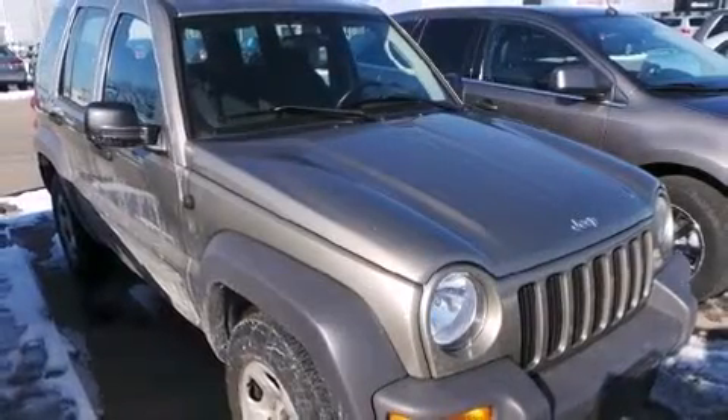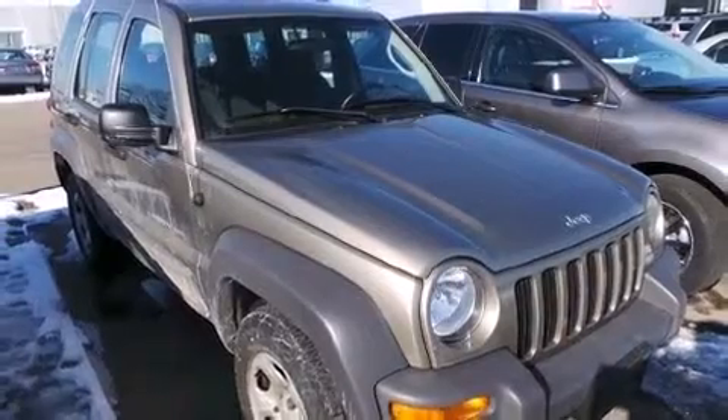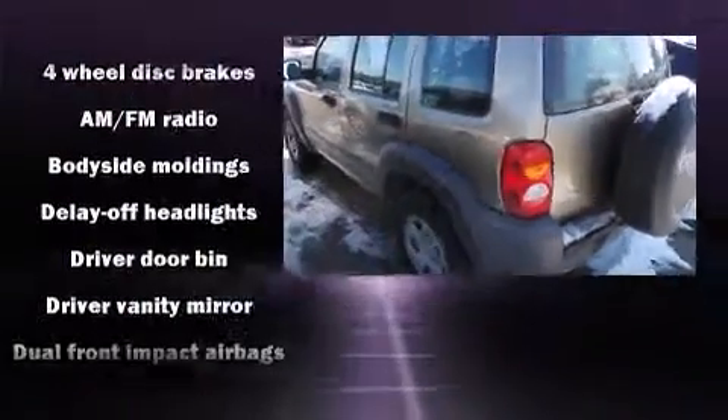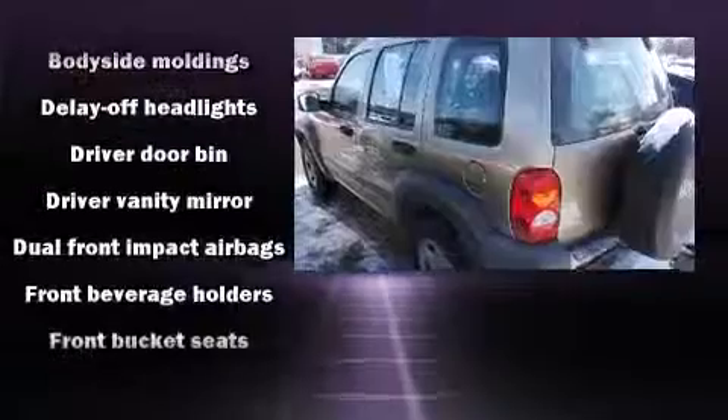Here's a great deal on a 2003 Jeep Liberty. Smooth gear shifts are achieved thanks to the refined six-cylinder engine, providing a spirited yet composed ride and drive. Top features include a split folding rear seat, delay off headlights, a